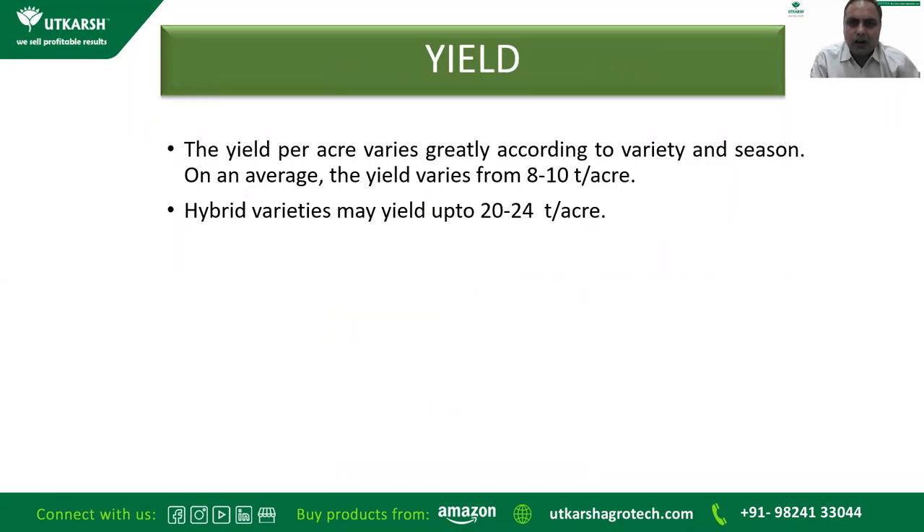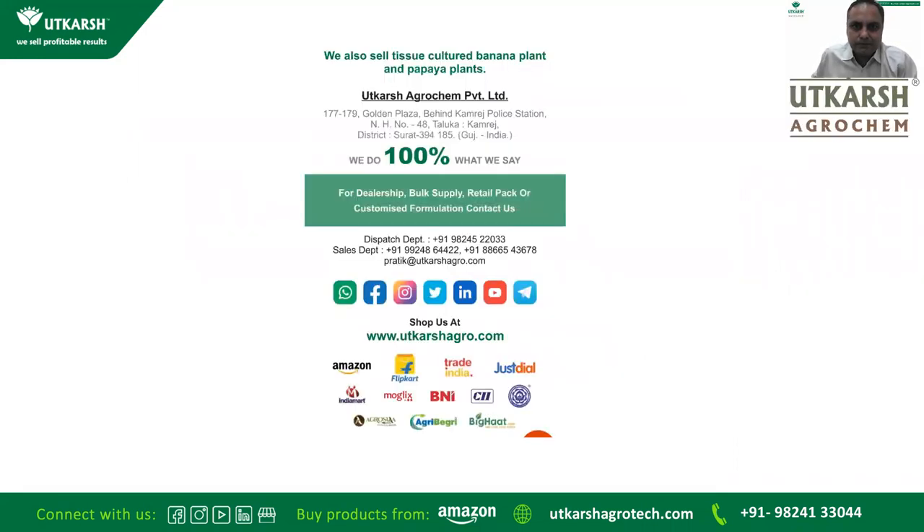Usually the yield is 8–10 tons per acre for open-pollinated varieties and 20–24 tons per acre for hybrid varieties. Our products are available from our website www.utkarshagro.com, and also on Amazon, Flipkart, TradeIndia, IndiaMart, Moglix, AgriBegri, and other platforms. The company makes various bio-fertilizers covering all kinds of nitrogen, phosphorus, potassium, zinc, and sulfur bacteria, including paddy microbes.